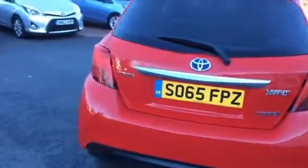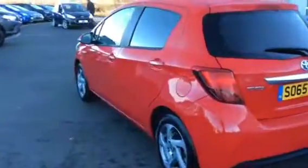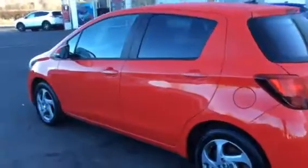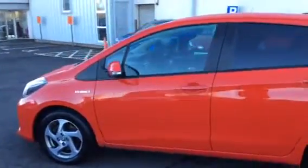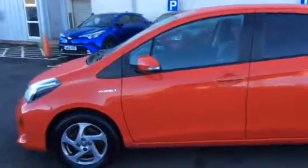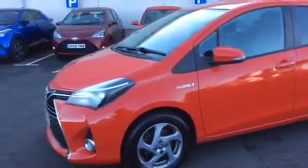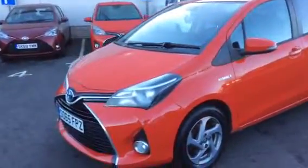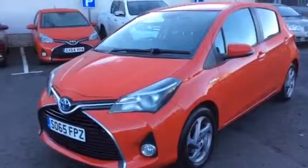This car has also got a full service history by ourselves at Aboard Toyota. If you have any questions about this vehicle, please give one of our sales team a call. Our telephone number is 01835 822 922, and one of our sales team would be more than happy to assist you with any enquiries you have. Thank you very much for watching this video.